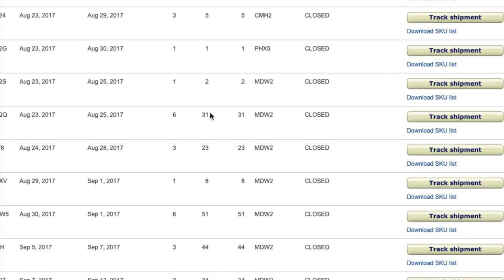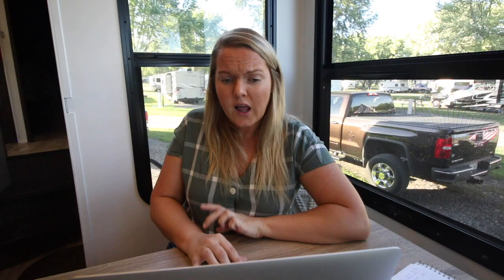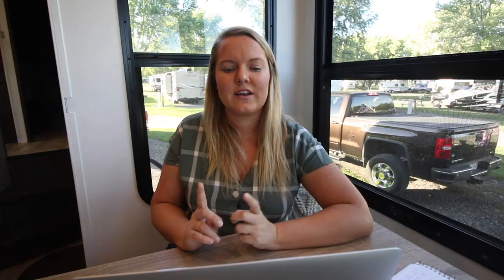My next shipment was a bigger one — August 23rd, ending up split into four different shipments, 38 units altogether across the 23rd, 24th, 29th, and 30th. I would actually recommend just waiting and packing everything in one shipment, but maybe I was super excited. Almost everything here is Walmart clearance aisle — Swimways, a battery pack for a power tool — all Walmart clearance. Some clearance aisles are better than others, but you've got to scan everything. There was also a Disney fishing rod for kids — the whole set — again from Walmart clearance.